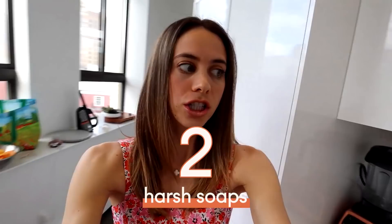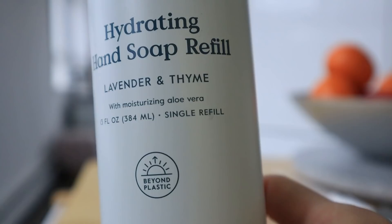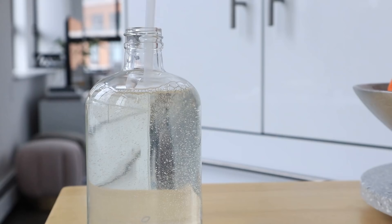Number two is harsh hand soaps and dish soaps and things that are just made of chemicals. We instead use non-toxic, clean, safe household products. This goes for things like laundry detergent and soaps. This right here is the soap we use — it's a glass pump that comes with refills in aluminum bottles. The bottles are recyclable and you can just reuse the pump, which is much better than continuing to buy plastic soap bottle dispensers.